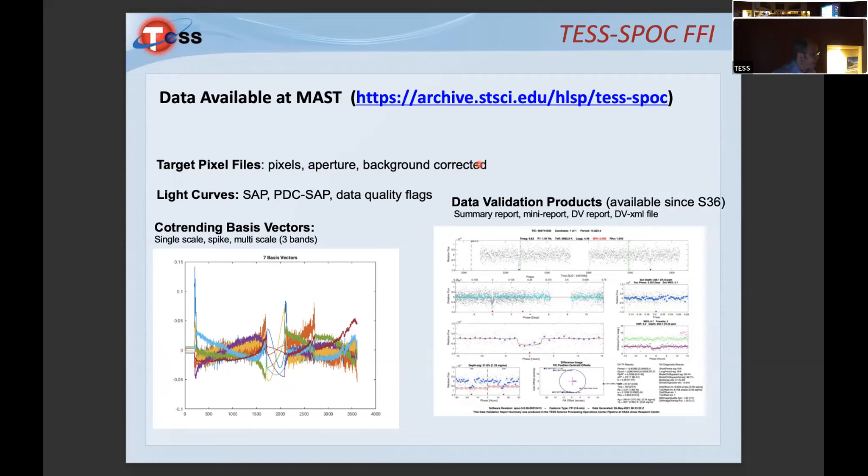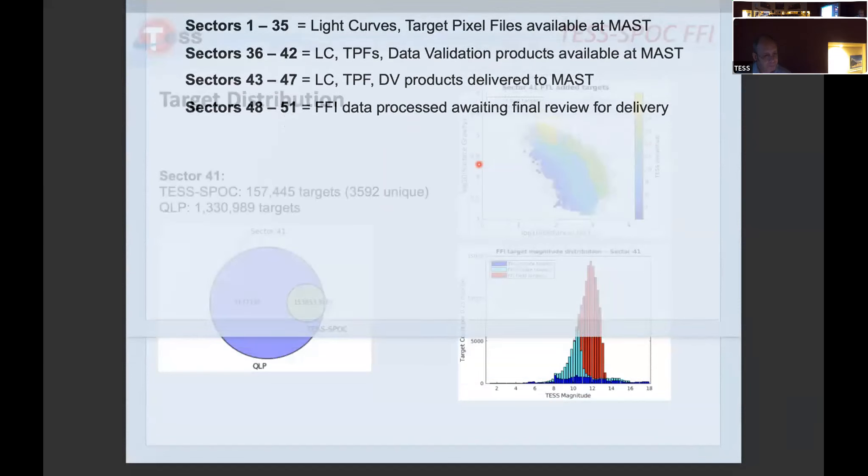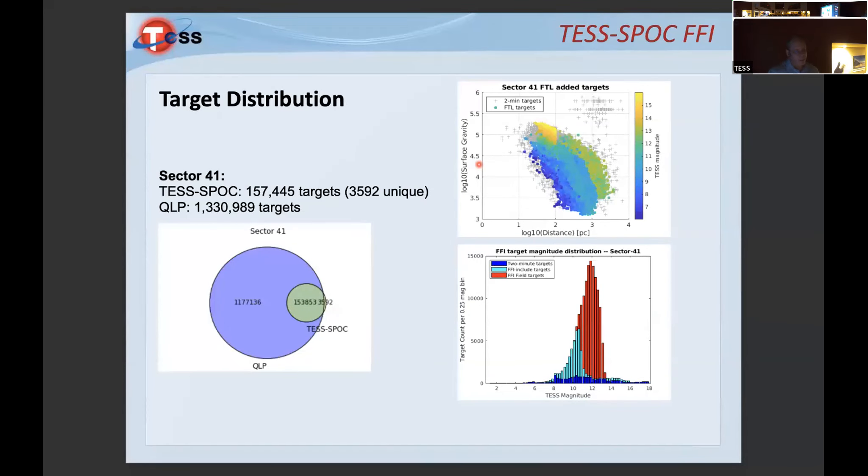Since sector 36, we've been conducting single-sector transit searches. In terms of available sectors: sectors 1 through 35 have light curves and target pixel files; sectors 36 through 42 have all products; sectors 43 through 47 have been delivered to MAST; sectors 48 through 51 have FFI data processed and waiting for final review before delivery.